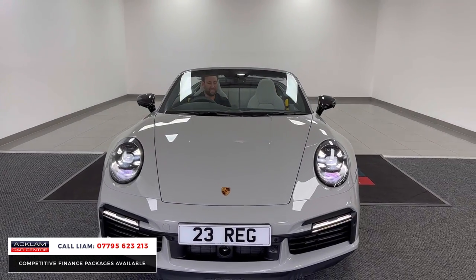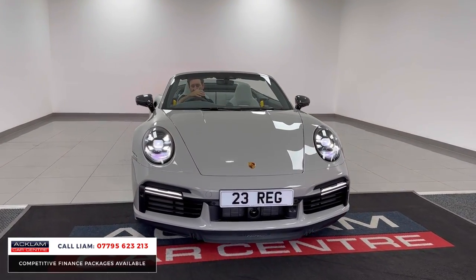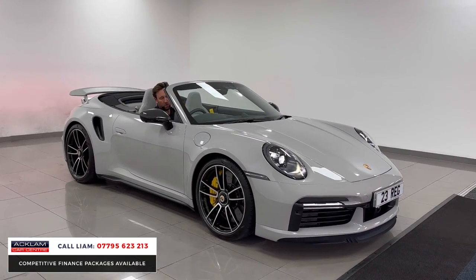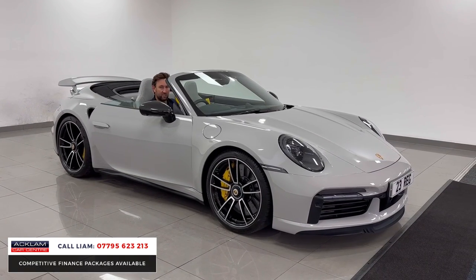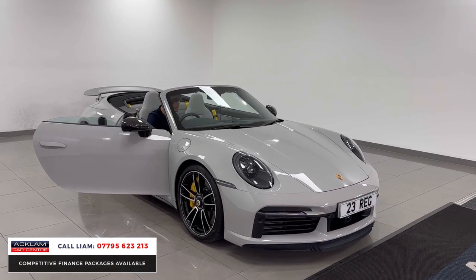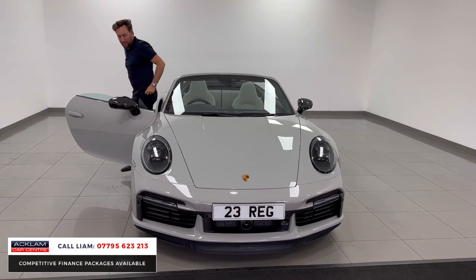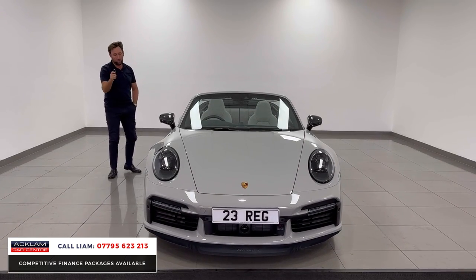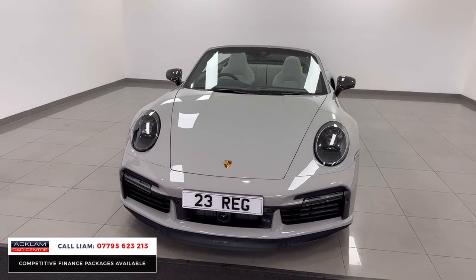It's got a front lifter, night vision, sports exhaust, beautiful yellow stitching, yellow dials, and surround camera. It's been lowered as well — it's got the Porsche upgraded suspension system but lowered by 10 millimetres, so it just sits and looks that little bit more special. Ventilated seats, just an incredible car. 650 horsepower, four wheel drive. We had two earlier in the week, both arrived, both have now sold and been collected. Front axle lifter as well — just massive options.